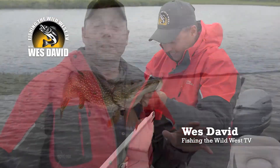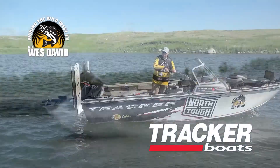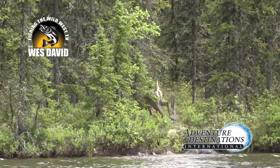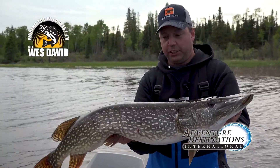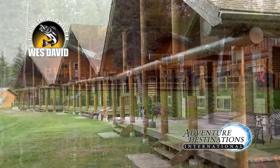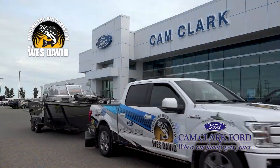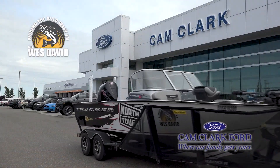Fishing the Wild West TV with Wes David is brought to you by Tracker Boats, Fish the Finest, Adventure Destination International. Book your trip of a lifetime with Adventure Destination International and Thompson's Resort, along with Cam Clark Ford, the official vehicle of Fishing the Wild West TV.